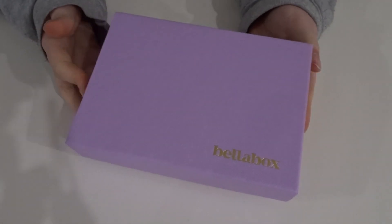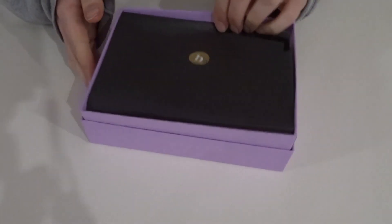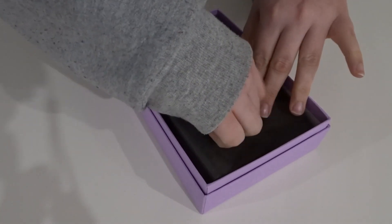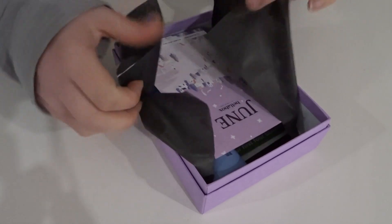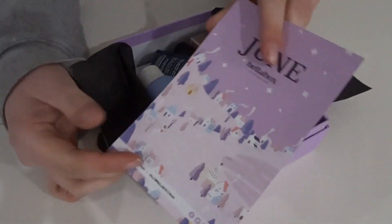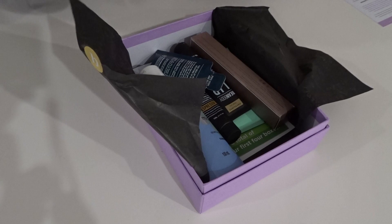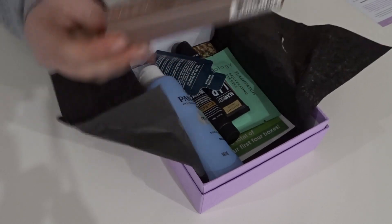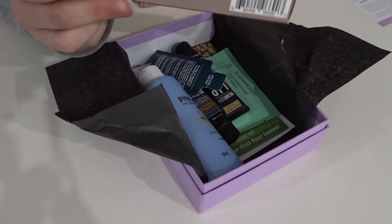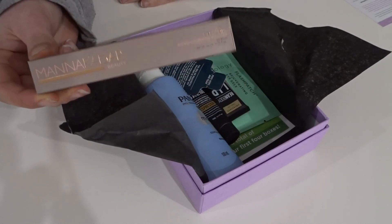We have a pretty purple box this month — it's sort of like a wintry June theme for the box products. The first one is a Manakadar Beauty mascara, and we all got to choose which one we wanted.